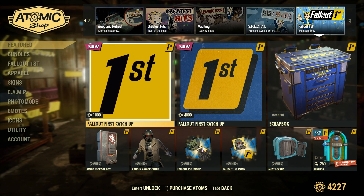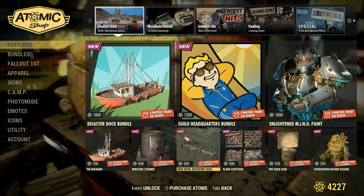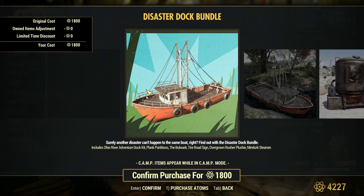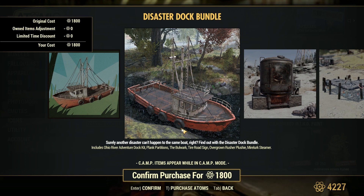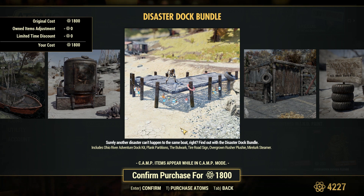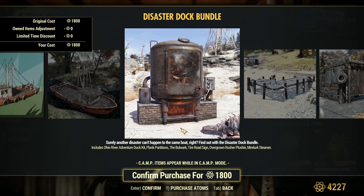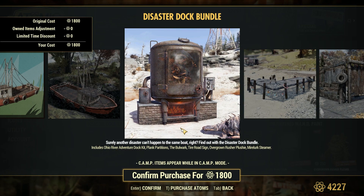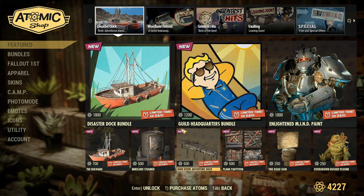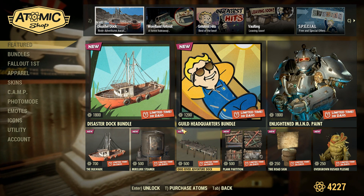All this stuff we've covered before. So we'll just go back to the front page — the Disaster Dock Bundle. Not too keen on this bundle. Not a big nautical-themed person. Really don't have a lot of places to put something like this, unless you're by the dried-up lake. But I am interested in this. Anyway, that is going to do it for this week. I want to thank everybody for watching. I hope you are having a fantastic day. And remember, stay safe out in the wasteland.